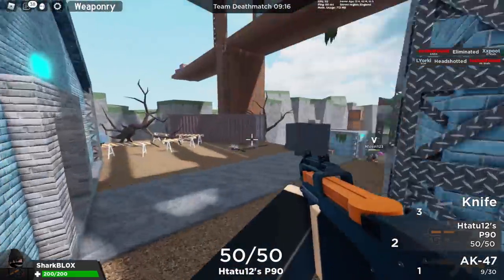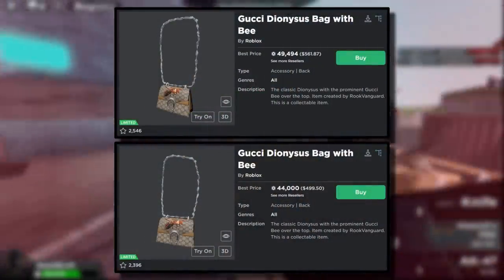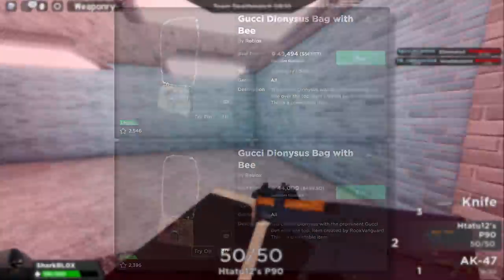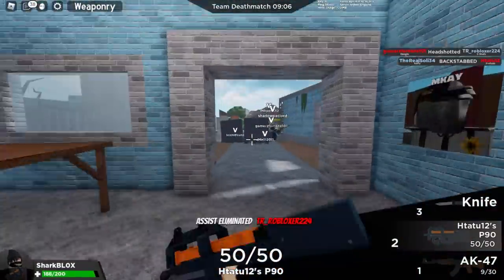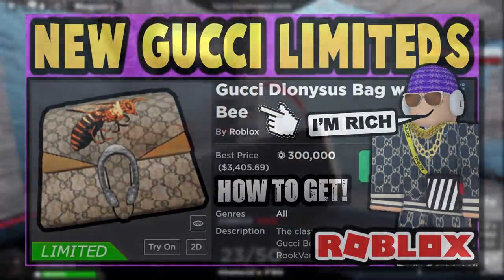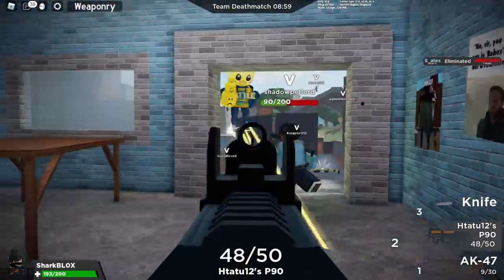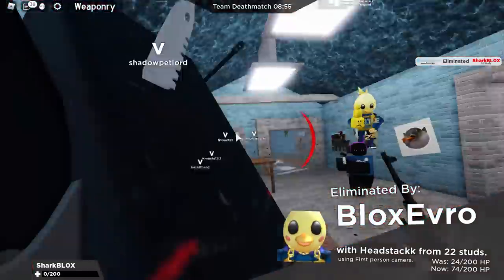If you guys didn't know, yesterday one of the Gucci bags went limited and right now at the time of making this video I think it's around 50,000 Robux. The bag had around 370 total sales so it's pretty rare. If you guys didn't see that video make sure to go check it out — this was like the first limited we've actually had since like 2019, which was quite a while ago.